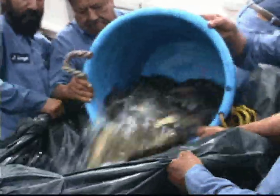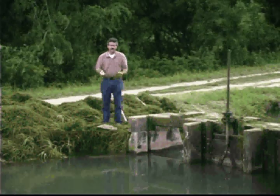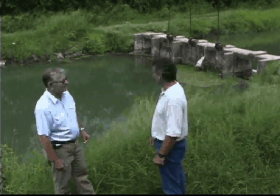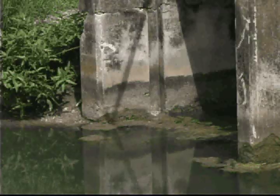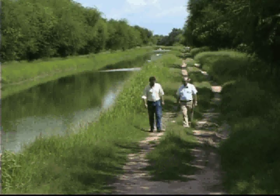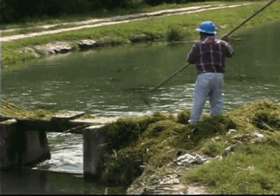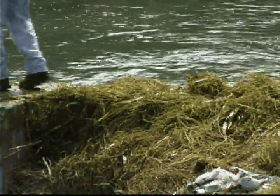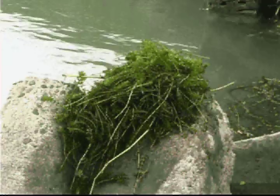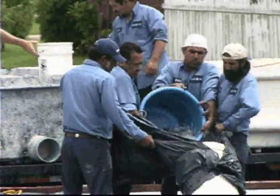Unfortunately, grass carp are not native to North America and importation and release is regulated. It's a native species of Asia that was brought here specifically for this purpose. Dr. Michael Masser is a fisheries specialist with the Texas Cooperative Extension Service, with well-documented experience using biocontrols to eliminate aquatic weeds like hydrilla. Masser and George Carpenter are working together to get the carp in the canals. The hydrilla has a tremendous biomass when it's wet — we're talking 12 to 15 tons per surface acre when you rake this stuff out wet. So it takes quite a few carp to actually eat that kind of biomass. In this system, we're going to stock 40 grass carp to the surface acre and hope to get control within about six months.